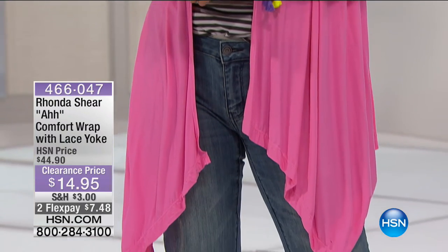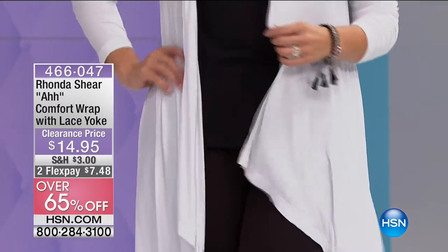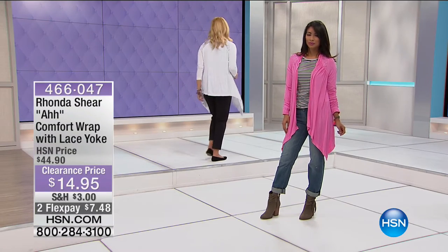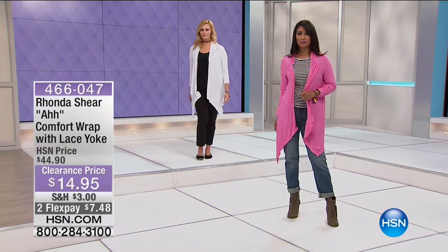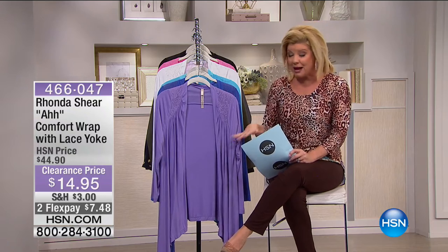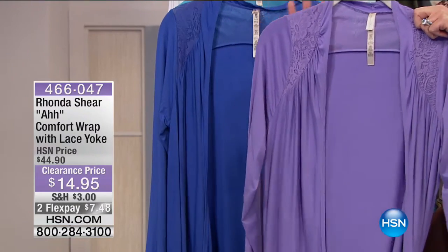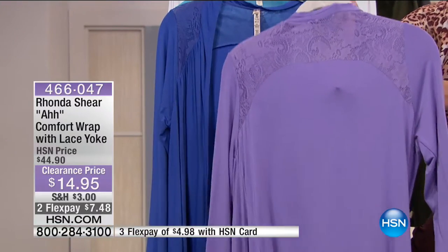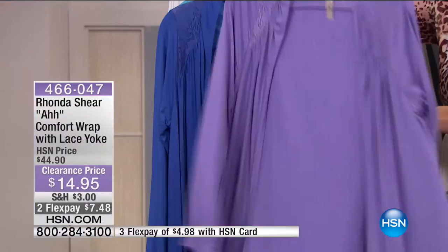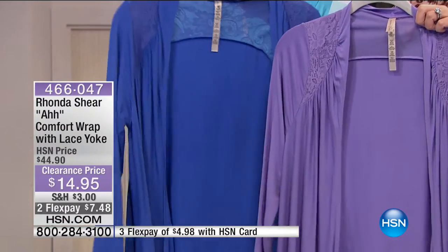The next special is from Rhonda Shear — the Ah Wrap. She calls it the Ah Wrap because when you touch this material the first thing you say is 'ah.' It's 100% poly, which makes it 100% washable. One of the top layering silhouettes from the Rhonda Shear line at a fabulous sale price of only $14.95. It has beautiful lace inset and accent — the softest, most beautiful lace, like shopping in an exclusive Paris lingerie boutique.